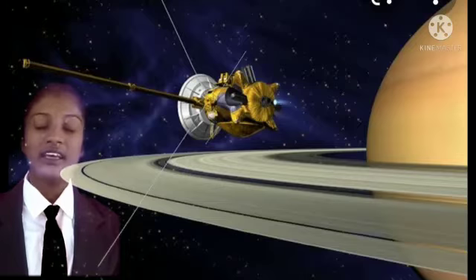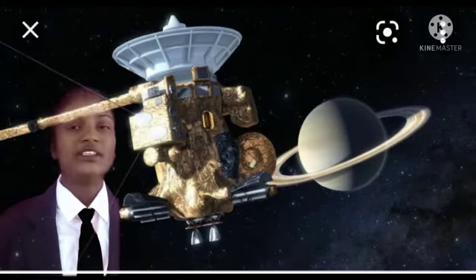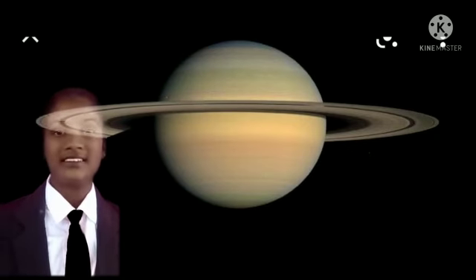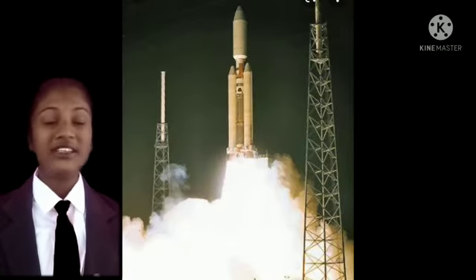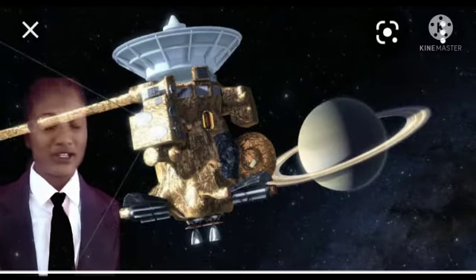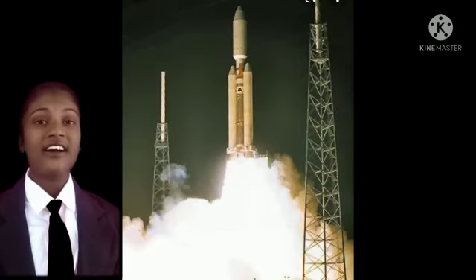The Cassini mission was sent using Titan 4B rockets. Along with the Cassini mission, a lander was also sent — that is the Huygens spacecraft. There are no solar panels for the Cassini mission. Instead of solar panels, a Radioisotope Thermoelectric Generator (RTG) is used.